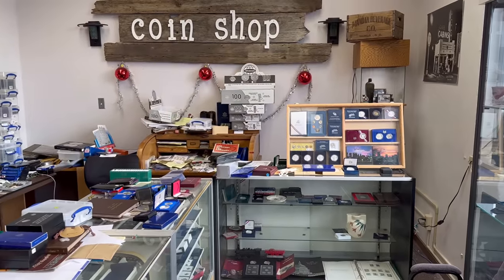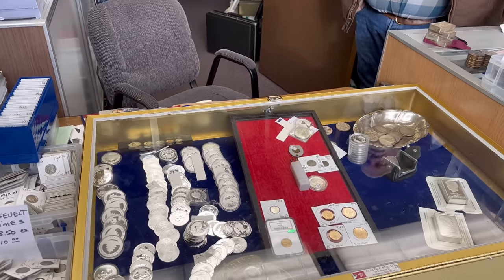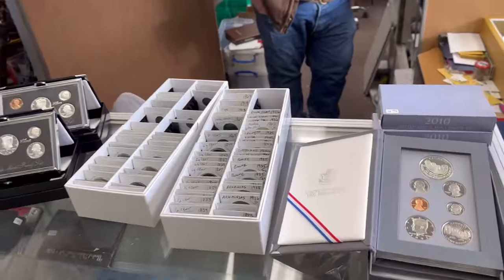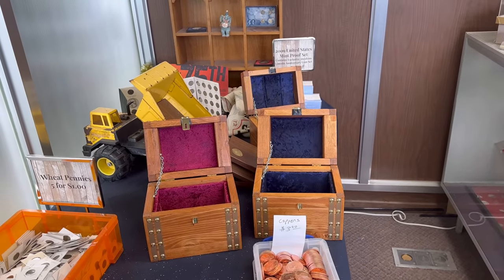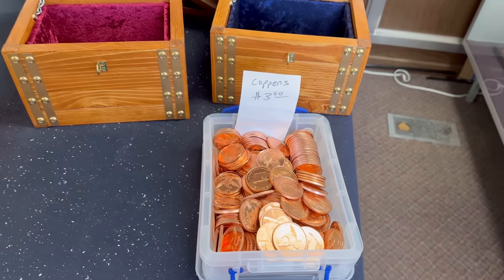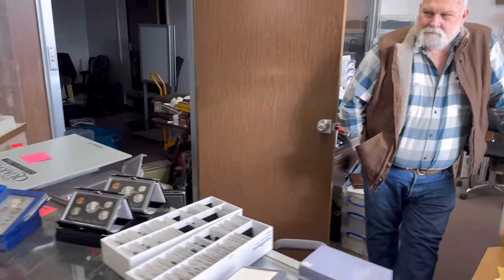Here we are. Hello, Skip. How are you doing today? Good. Thanks for agreeing to be in this video today. As you can see, we're in Skip's Coin Shop — it's called the Prairie Trader — in Stanley, North Dakota. He's busy getting ready to travel to a show, so we've got a lot of things setting out that we can look at today. I like these treasure chests. Those are made by a gentleman right here in Stanley. That's amazing. So people buy them and fill them up with goodies? Yep. They actually look really nice — he does a really good job with that.